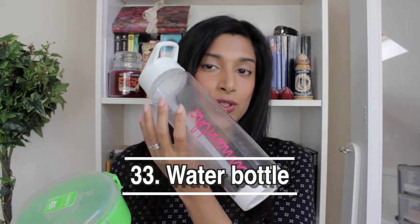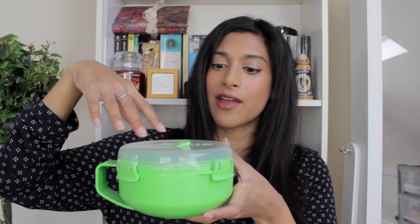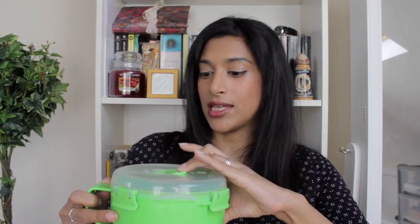The next couple of things I'm not really using anymore because of lockdown: my Tupperware and my water bottle. My sister got me this Tupperware — it's really good quality, microwave safe with a steam-release lid. And I have this Love Island water bottle Andrew got me. I used to take both to work and the gym religiously every day.